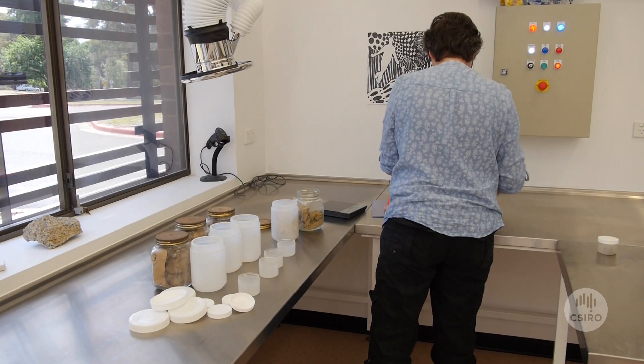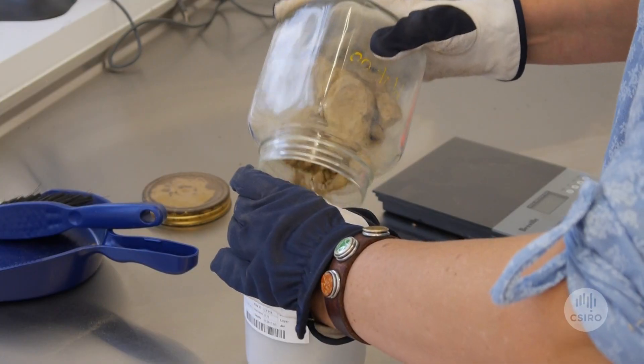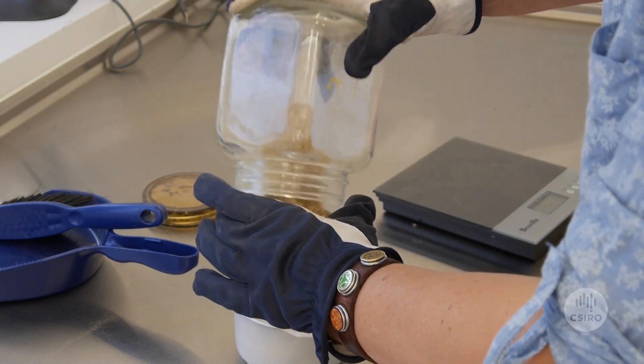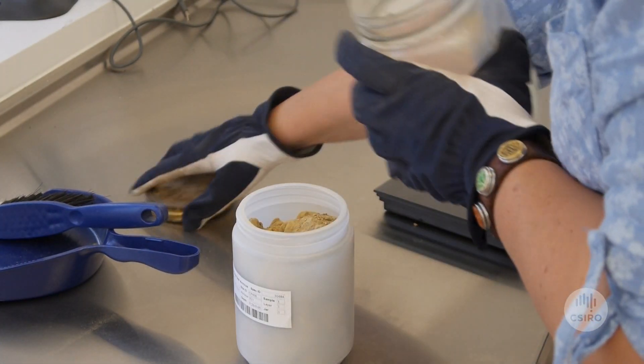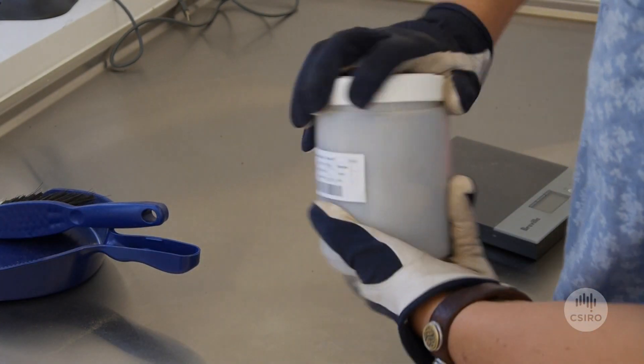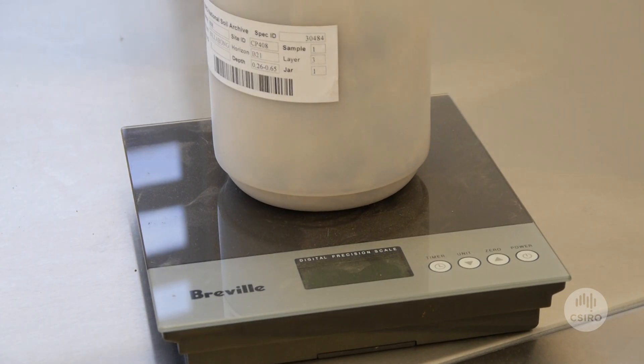The samples have now been used to help map the soil carbon stocks across Australia using new infrared scanning technology. They've also been reanalyzed using new techniques to look at soil property change over time. Even the Federal Police have used them for some forensic investigations.